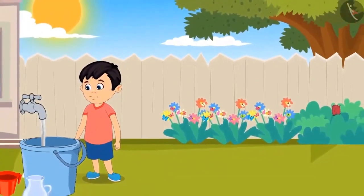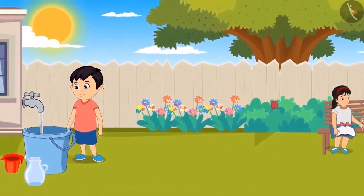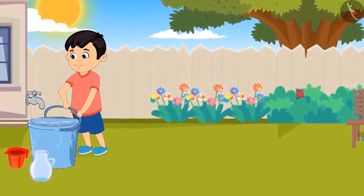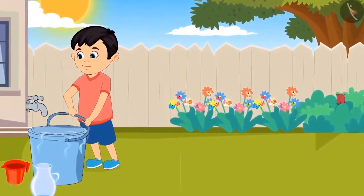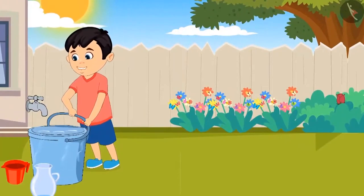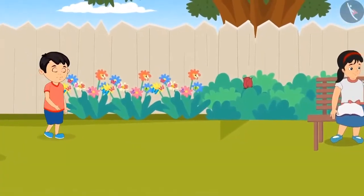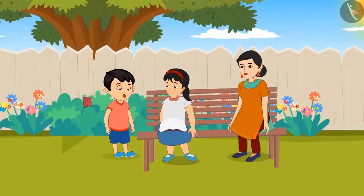Today, Chotu has to water the plants. Chotu is filling water in the bucket. After filling the bucket, Chotu wanted to lift it but was not able to. I am not able to lift the bucket — what do I do now? Let me ask Pinky. Pinky, I am not able to lift the bucket of water. How do I water the plants?